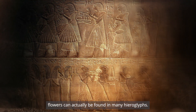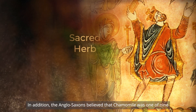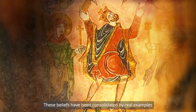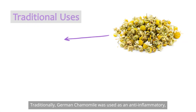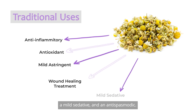Images of chamomile flowers can actually be found in many hieroglyphs. In addition, the Anglo-Saxons believed that chamomile was one of nine sacred herbs given to humans by God. These beliefs have been consolidated by real examples of the calming and soothing effects of chamomile. Traditionally, German chamomile was used as an anti-inflammatory, an antioxidant, a mild astringent, a wound healing treatment, a mild sedative, and an anti-spasmodic.